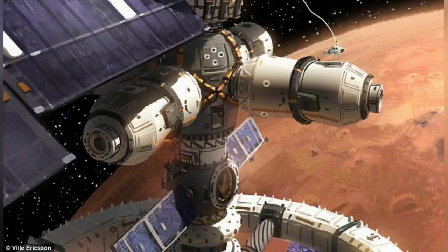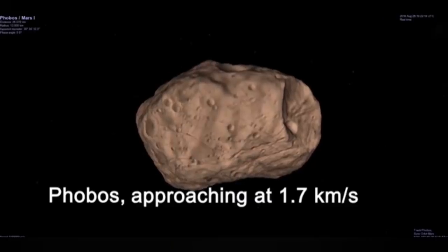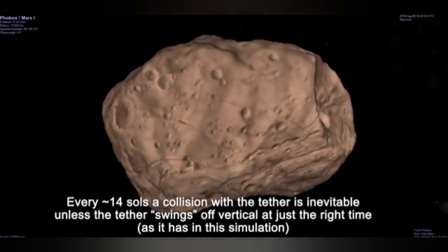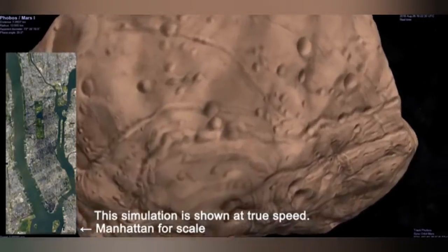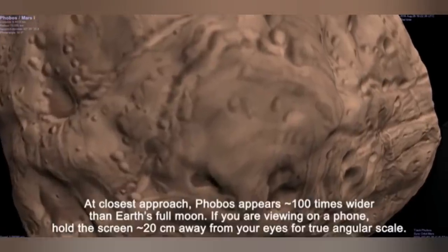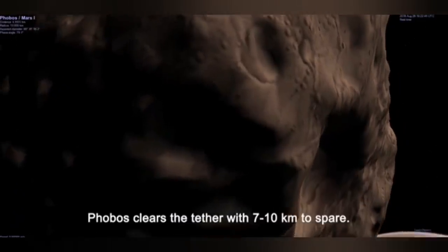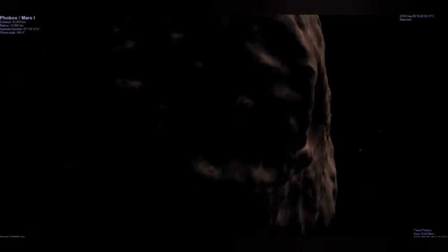Where do you get the fuel, and how do you get it to the propellant depot? Well, there's actually a propellant depot in Martian orbit right now, and it has all the necessities required to manufacture fuel and provide it to the Starship. That's Phobos. Many scientists believe that Phobos is a captured asteroid, and its composition suggests it is a C-class asteroid, which is both rich in carbon and water ices — perfect for manufacturing methalox fuel and other types of fuel for spacecraft that want to land on Mars. You couldn't ask for a more perfect fuel depot.